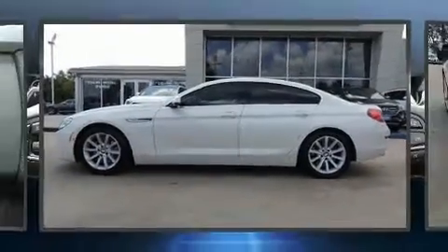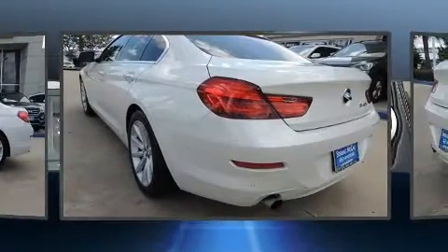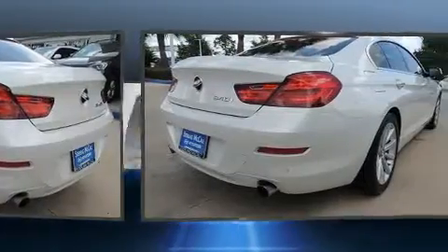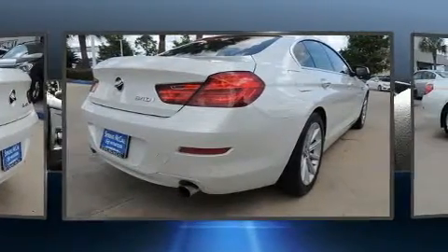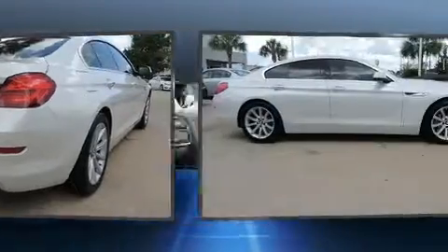Here's a great deal on a 2014 BMW 640i with just over 30,000 miles on the odometer. You'll be sure to appreciate this model's condition and value. It features an automatic transmission, rear-wheel drive, and a 3-liter 6-cylinder engine.